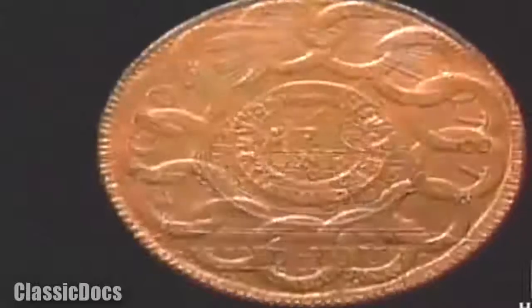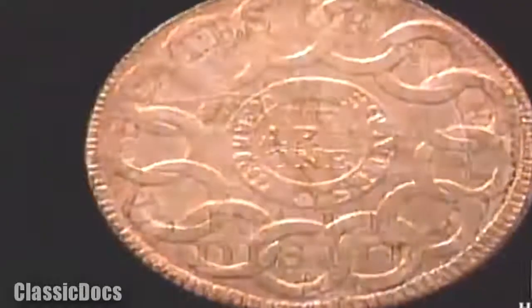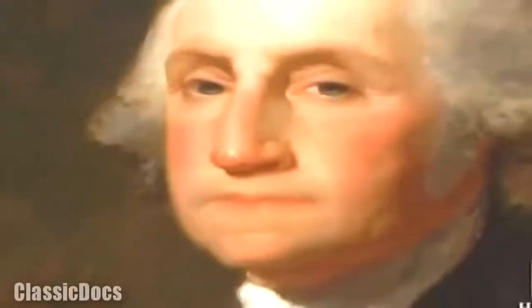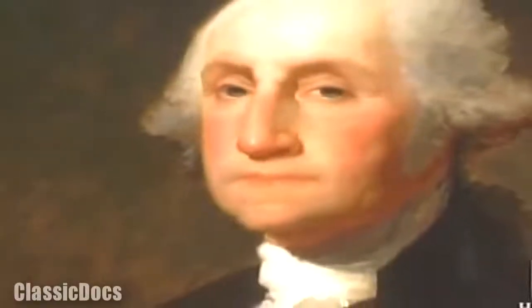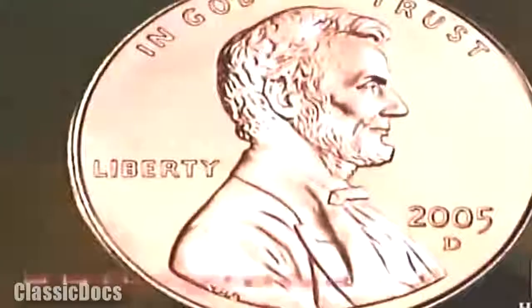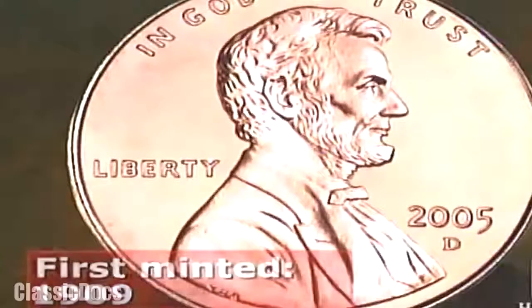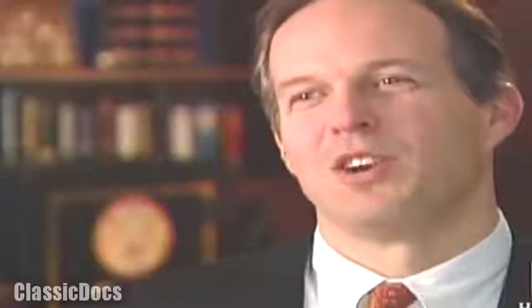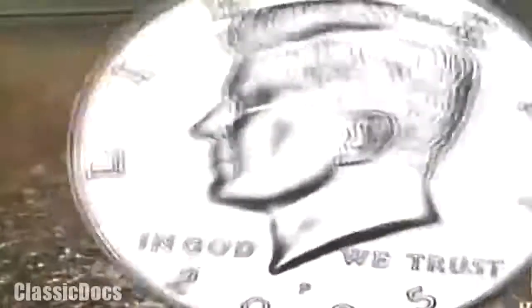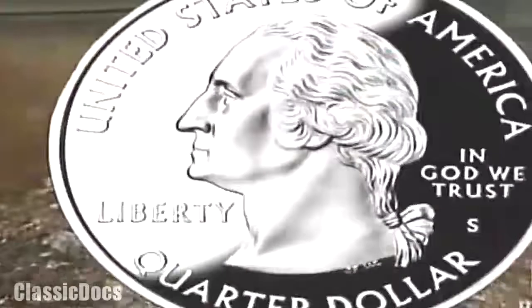Until the 20th century, no likeness of a president had ever graced an American coin — a tradition inspired by George Washington, who rejected the Mint's plans to use his portrait, wanting no part of a practice exercised by European monarchs. It really wasn't until the introduction of the Abraham Lincoln penny that you saw a president on a coin. Shortly thereafter, Thomas Jefferson, Franklin Delano Roosevelt, John F. Kennedy, and eventually George Washington himself on the quarter all appeared on our coins.